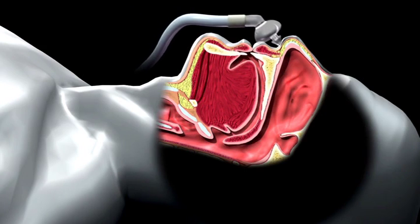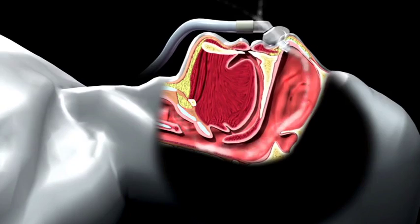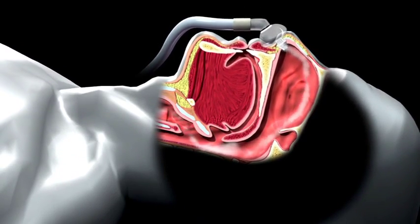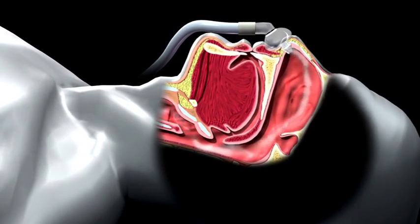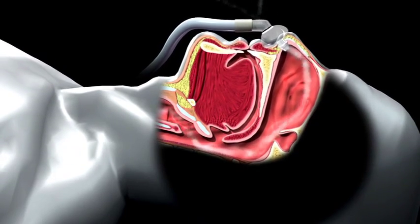Positive airway pressure treatment is the most simple, most effective, and most well recognized treatment for sleep apnea. It involves wearing a mask which is connected by tubing to an electric motor device. This device then gently supplies air at positive pressure.